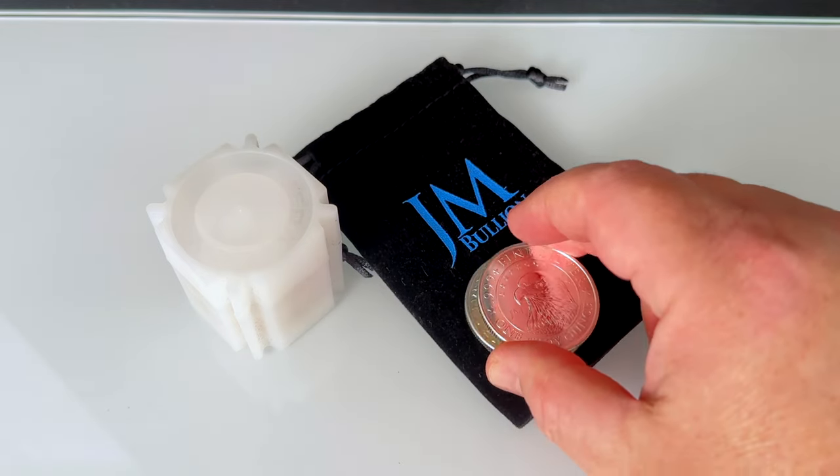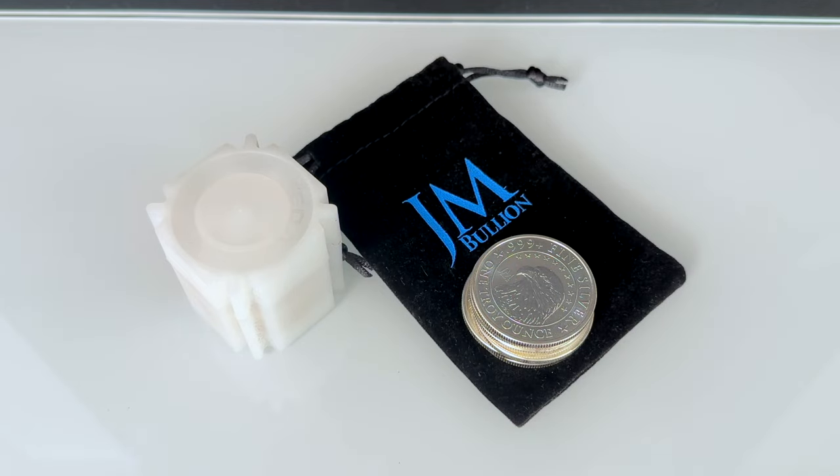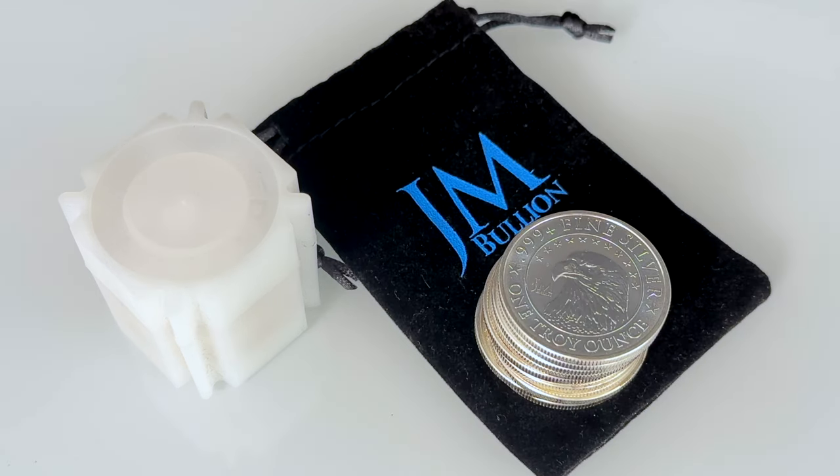I wanted to share four online dealers that are offering at least five ounces of silver at spot. It's a loss leader for them, but for stackers looking for every advantage, these online dealers might be worth a look. Some of these deals have been available for years, others are relatively new. Loss leaders are done to attract new customers. I've talked about one of these before, back in November. The other three I haven't spoken about. Let's get into it.